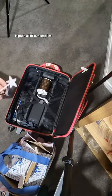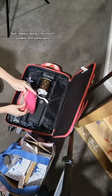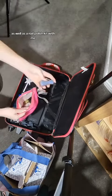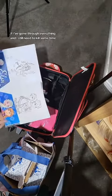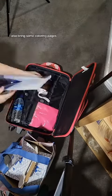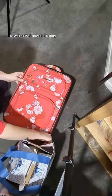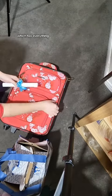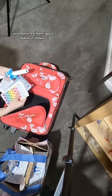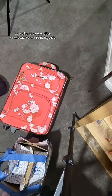The first thing we need to do is pack all of our supplies. This does vary from event to event, but I always bring a bluetooth speaker and some water, as well as a nail polish kit with me. That's a great little backup activity if I've gone through everything and I still need to kill some time. I also bring some coloring pages that match the character I'll be doing, as well as that character's story. This all fits into my rolling suitcase — I'm a big fan of only having one bag with everything. In the front I put a bunch of stickers; you can never have enough of those, as well as the coronation certificate for the birthday child.